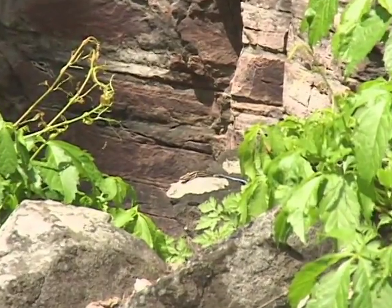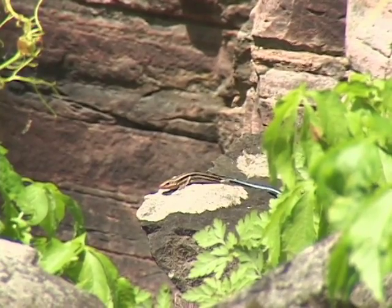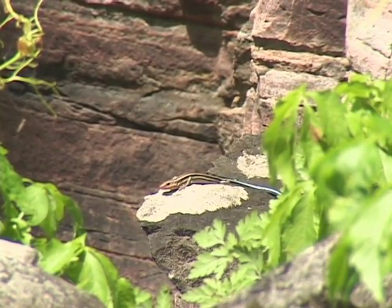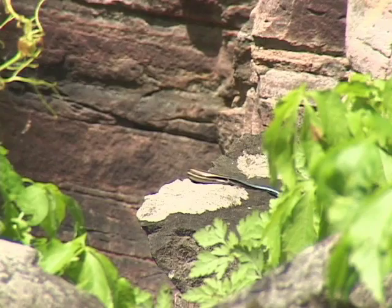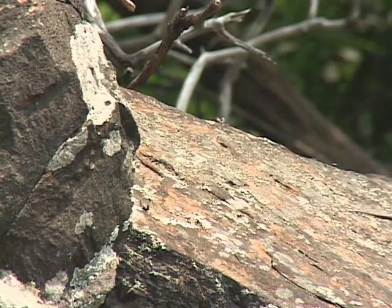The common five-line skink is anything but common in New England. It's a southern species which is found only in the warmest and low elevation sites in some of the more southerly states of our area.